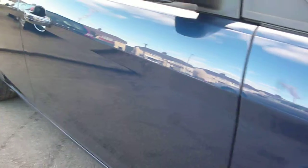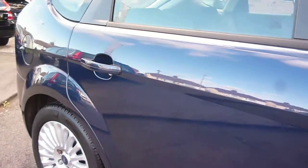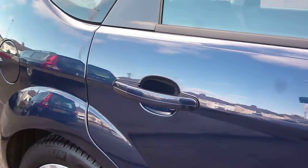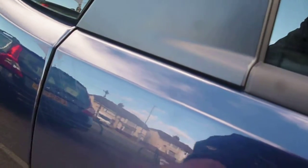Offside door panels are generally good with only minor marks to be found, most of which will buff out — like car wash lines in the paint, so a good buff will bring most of those out. Rear quarter the same, good condition. Some lighter scratches just around the door handle but nothing deep.